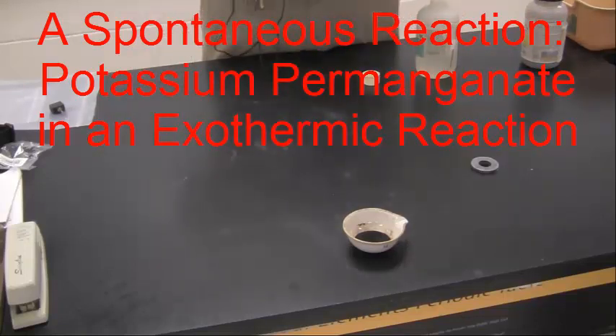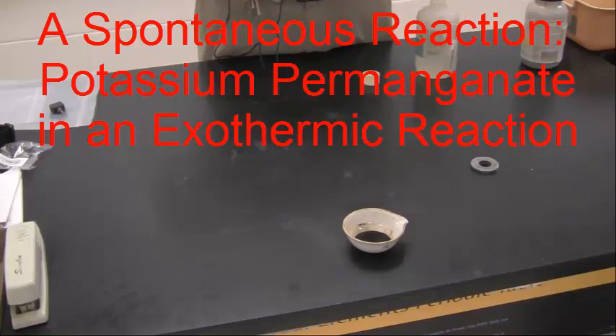What we've got here is a potassium permanganate demo. It's a highly exothermic demo, and it's actually an example of a reaction where there's an extremely low amount of activation energy. Some people like to call this a spontaneous combustion reaction because it occurs spontaneously.